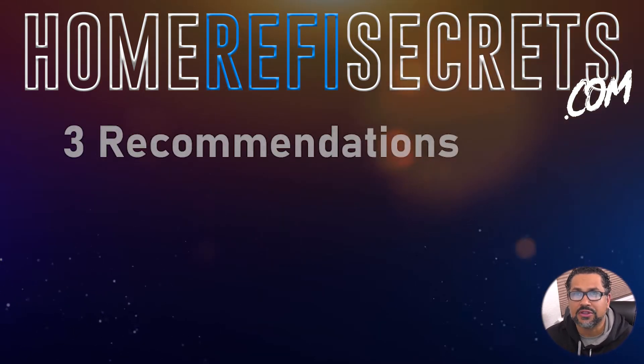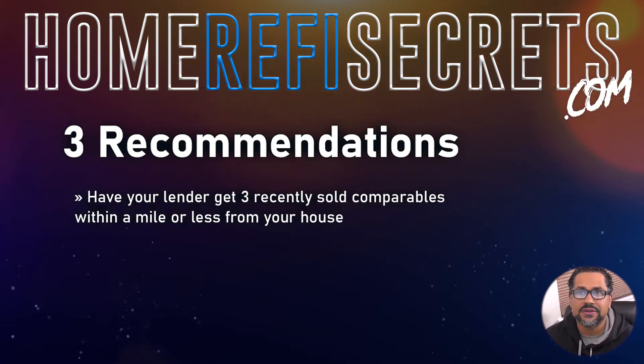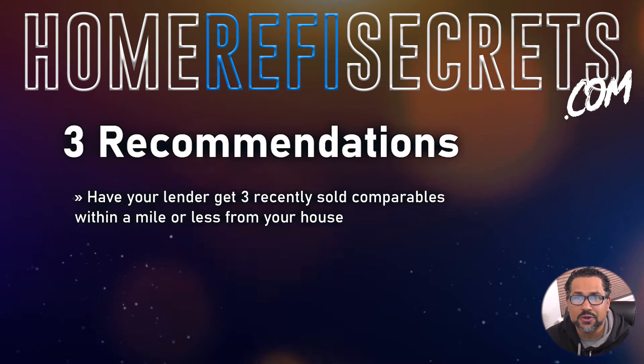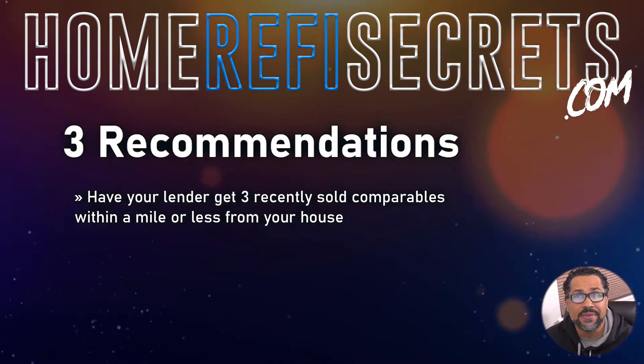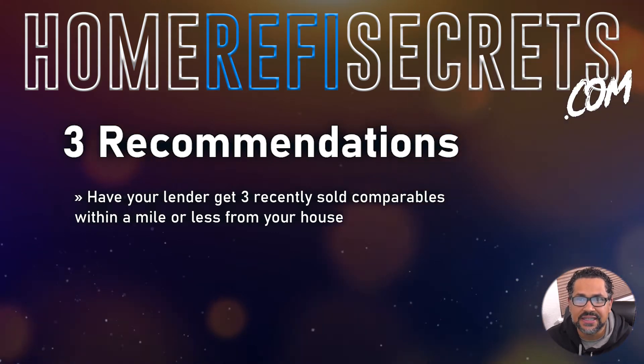Here are three recommendations. Number one: you need to get with your lender and have them provide you with three recently sold comparables for your home in the past month. Make sure these comparables substantiate the loan amount that you are going for.